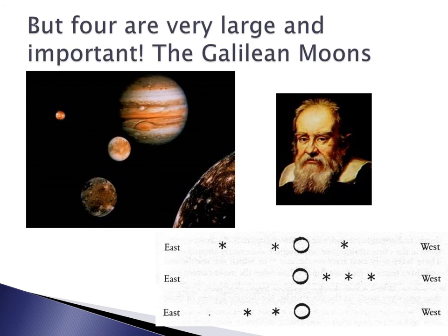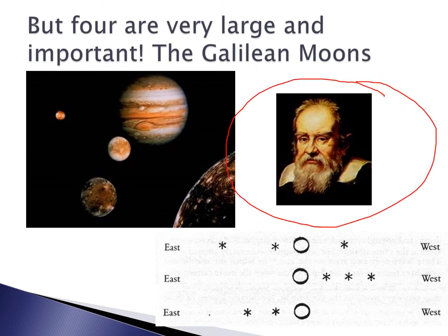Four of these 79 moons are very large and important, and we call them the Galilean moons because Galileo Galilei discovered them over 400 years ago. He was looking at Jupiter with his small telescope — no better than a pair of binoculars today — and over many nights he watched what looked like stars near Jupiter appear to shift position. So obviously they were not stars; they were objects orbiting around Jupiter. They were moons.